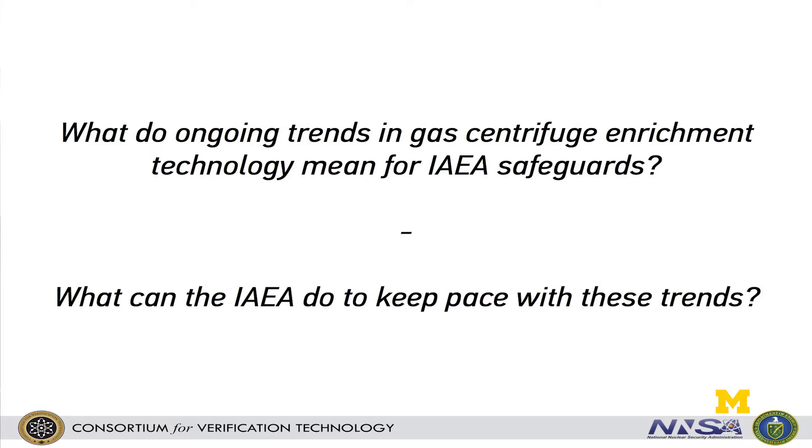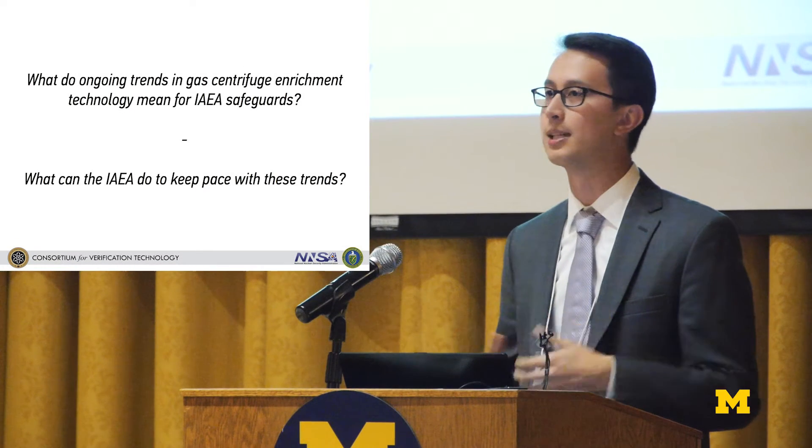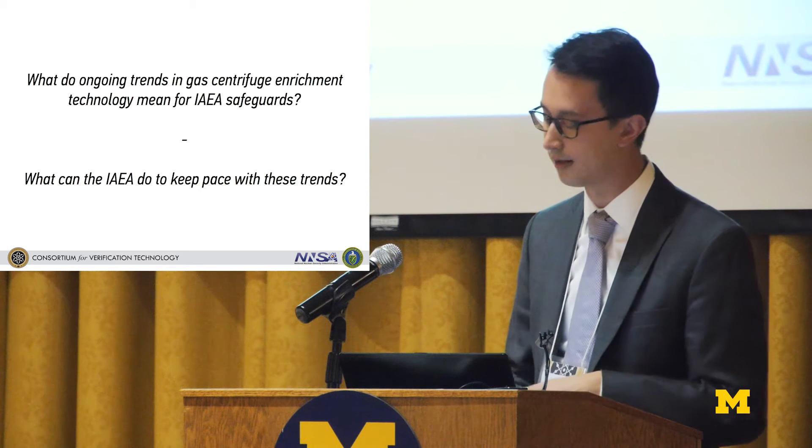The first order of business is to state what questions we're trying to answer. The first issue is one of the ongoing trends — what's happened particularly in the last ten years since the last major revision to GCEP safeguards was looked at by the IAEA, and then the follow-on question is what can the IAEA do to keep pace with these ongoing trends.